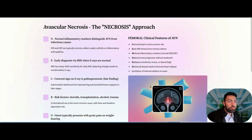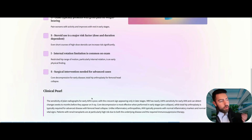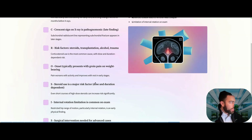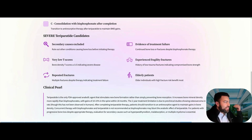Avascular necrosis of the femoral head: presentation is groin pain that can radiate to the buttocks, knees, and lateral thigh. It can present subtly — a patient with activity-related groin pain that you might not take seriously if AVN isn't on your radar. Crucially, get an MRI early — not an X-ray. The crescent sign on X-ray appears in later stages, while MRI is nearly 100% sensitive for early AVN. Risk factors include chronic steroid use, post-renal transplant, alcohol use, and post-trauma.